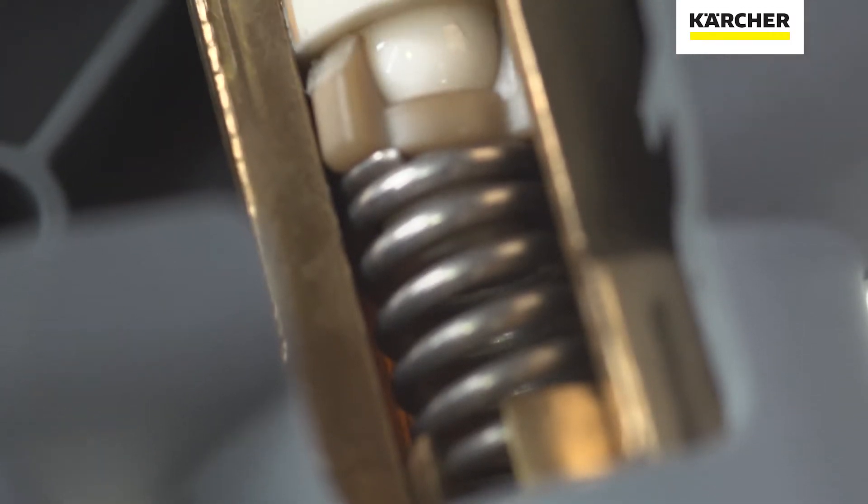And the EasyForce advanced trigger guns are made with a fully ceramic valve, which lasts five times longer than other trigger guns on the market.